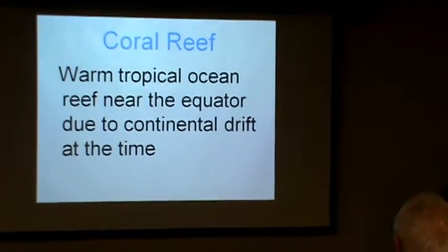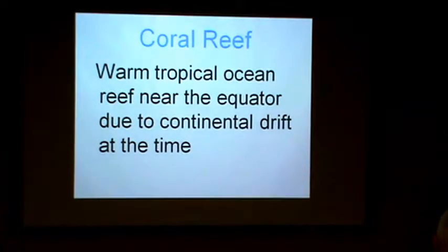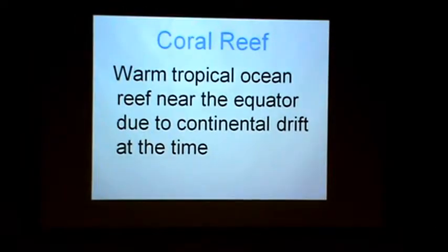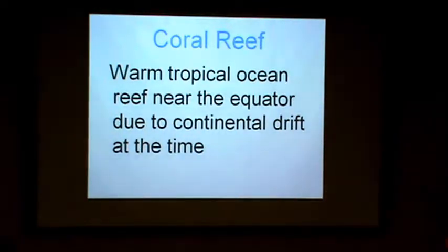You might wonder how we can get clay that was made from trilobites, mud, and coral reef. That would have to occur when it's warm — we wouldn't have coral growing here now in Lake Winnebago. At one time, there was a warm tropical ocean reef near the equator, and due to continental drift, that equator line came pretty close to the Oakfield Brick Yards.